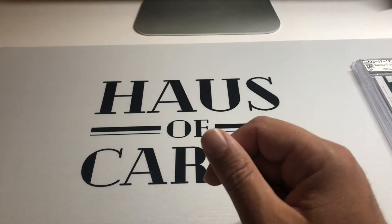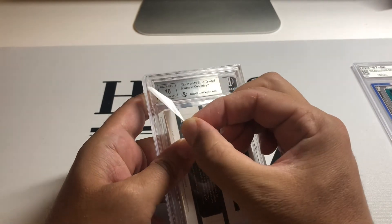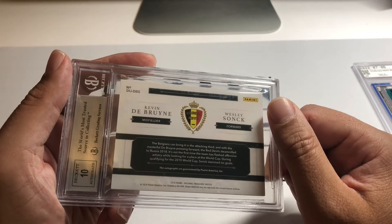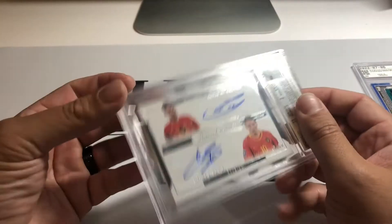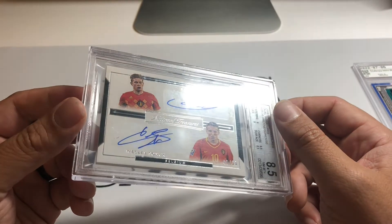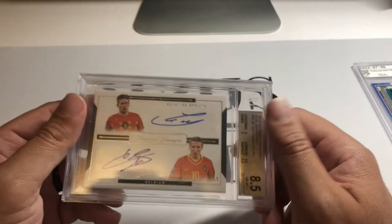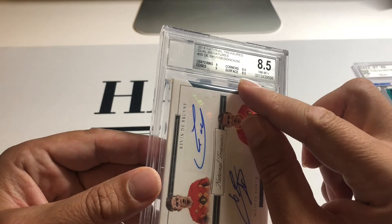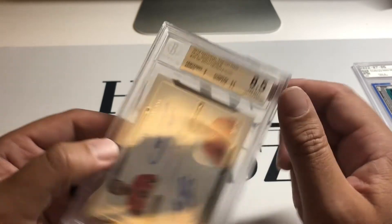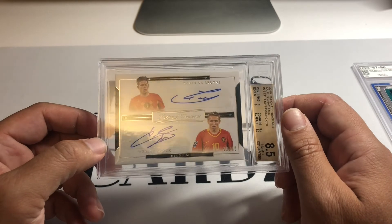Thinking about World Cup — I've been a collector of Kevin De Bruyne for a while, so I grabbed this dual auto of De Bruyne and Wesley Sneijder — kind of a cool Belgium connection card. Belgium's always a player for the World Cup so I think this isn't a bad pickup with World Cup coming up, numbered out of 50, National Treasures dual auto, popular stuff. Subgrades: corners and surface got 8.5, which is kind of expected for thick cards, but centering and edges got 9. That's respectable for a thick National Treasures card — should be a good seller once World Cup action starts popping off.